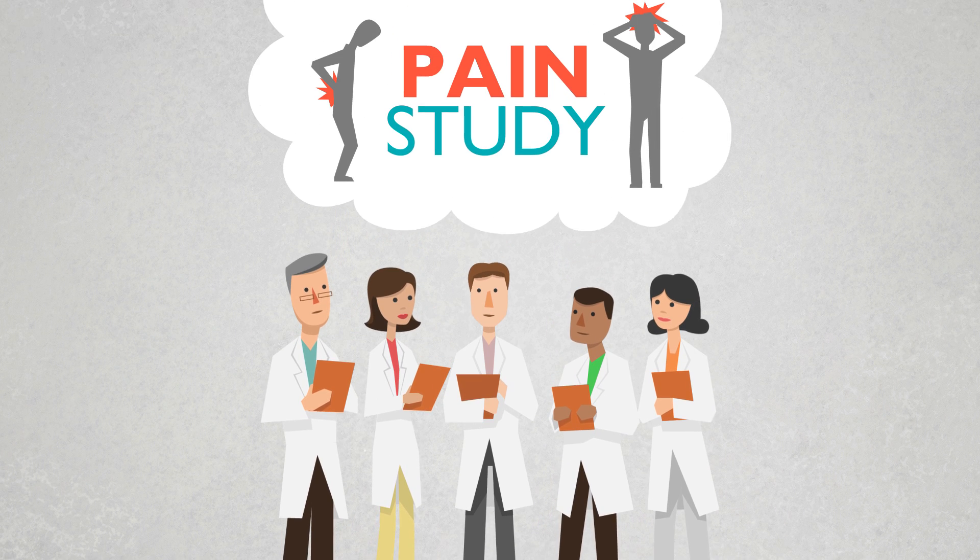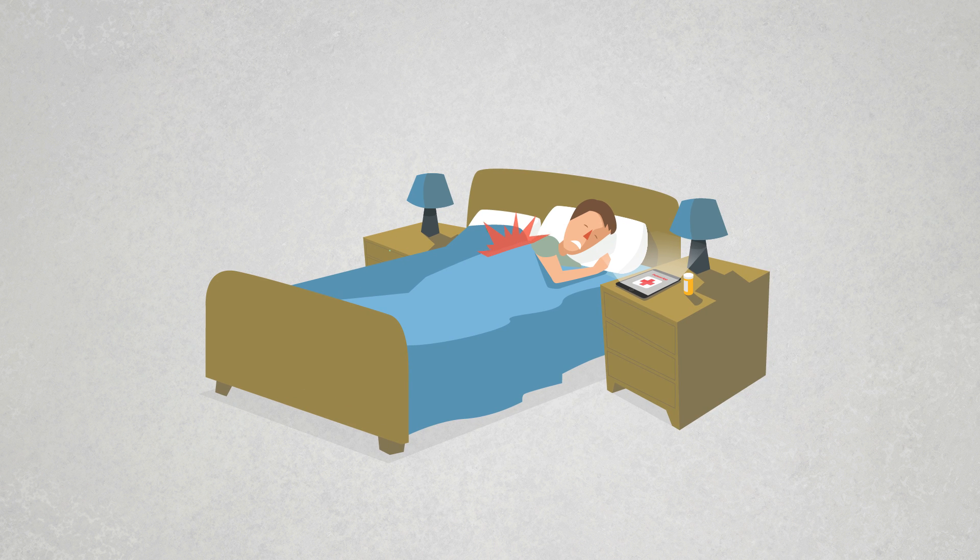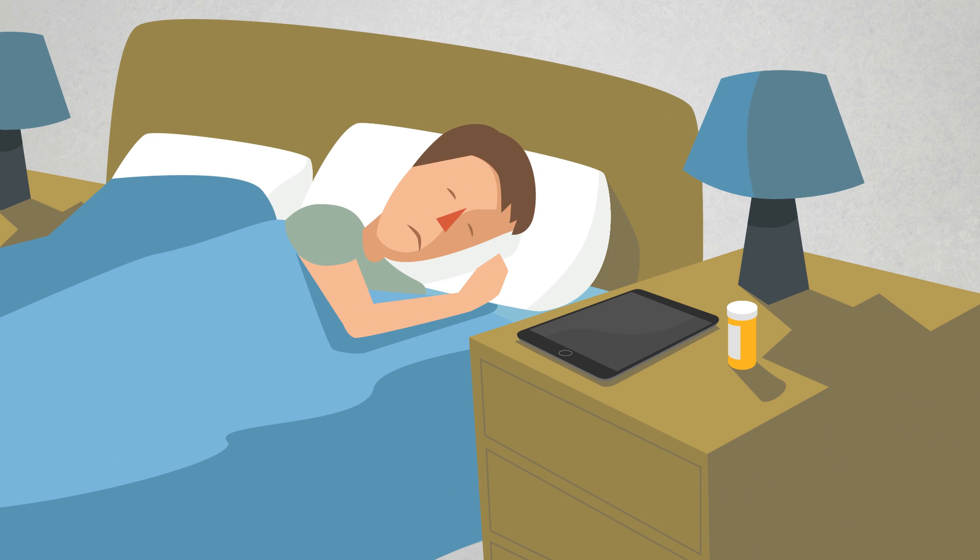Your job: designing protocols to evaluate treatments for chronic pain. Your challenge: avoiding missing data due to poor patient adherence or equipment limitations.